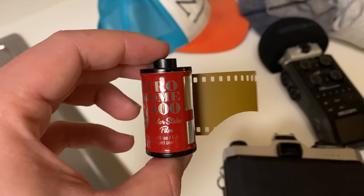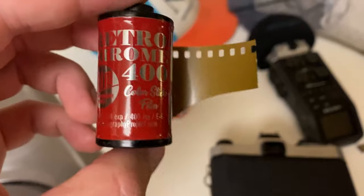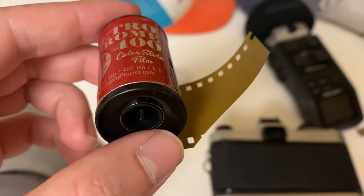Loading up my first roll of Retrochrome and it's so weird, it's like... brown. Yeah, that looks like a film that expired in 2004, alright. Anyway, after this I went for a short walk around the neighborhood. Your little camera boy's ready.